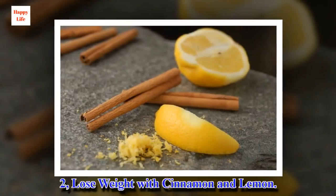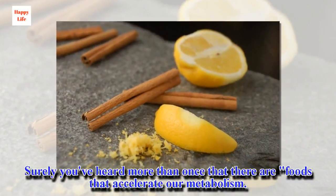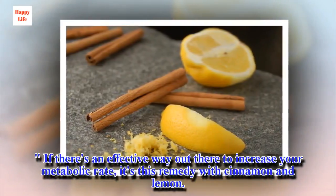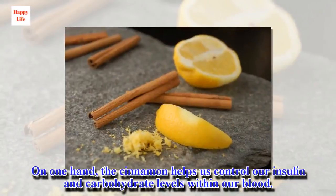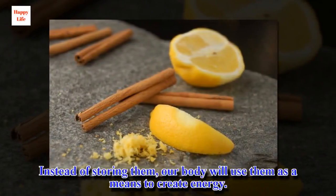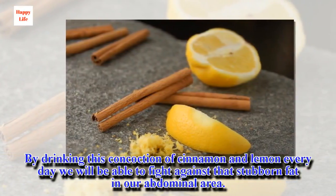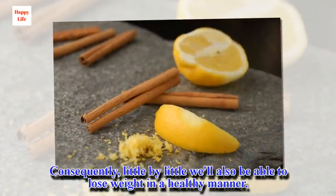2. Lose weight with cinnamon and lemon. Surely you've heard more than once that there are foods that accelerate our metabolism. If there's an effective way to increase your metabolic rate, it's this remedy with cinnamon and lemon. Cinnamon helps us control our insulin and carbohydrate levels within our blood. Instead of storing them, our body will use them as a means to create energy. By drinking this concoction every day we will be able to fight against stubborn fat in our abdominal area and little by little lose weight in a healthy manner.